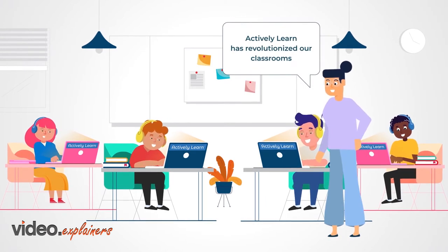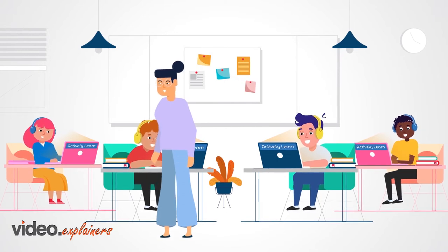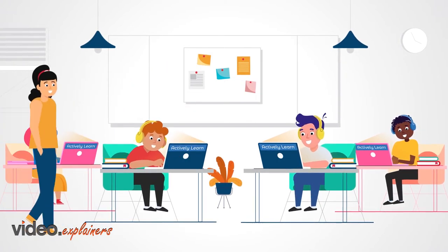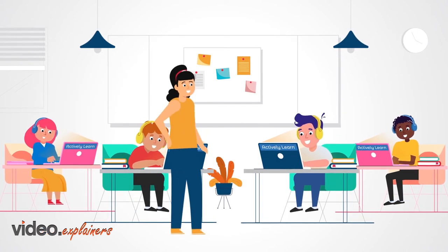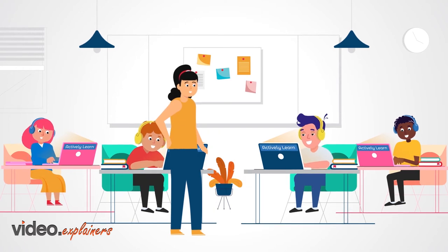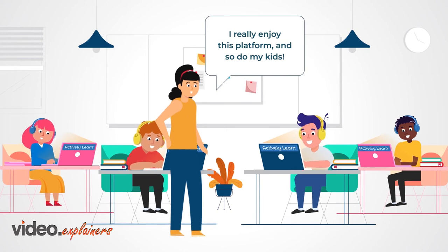Actively Learn has revolutionized our classrooms. The kids have developed stronger reading comprehension skills, and it has helped them to be active learners. Actively Learn enables teachers to provide real-time feedback and monitor the amount of time spent on an assignment. It allows students to revise their answers. I really enjoy this platform, and so do my kids.